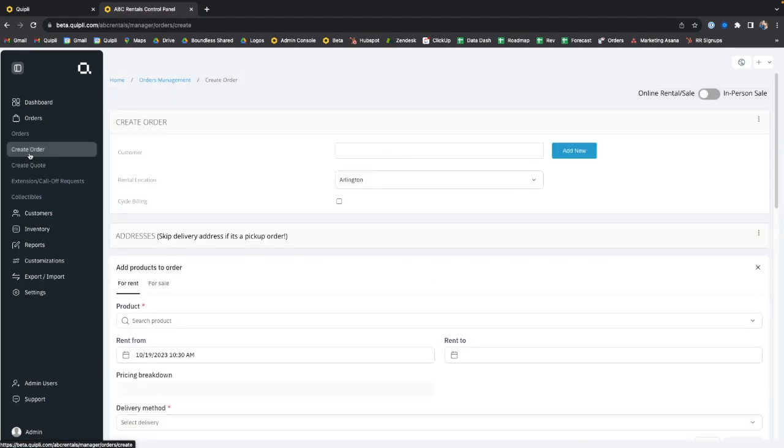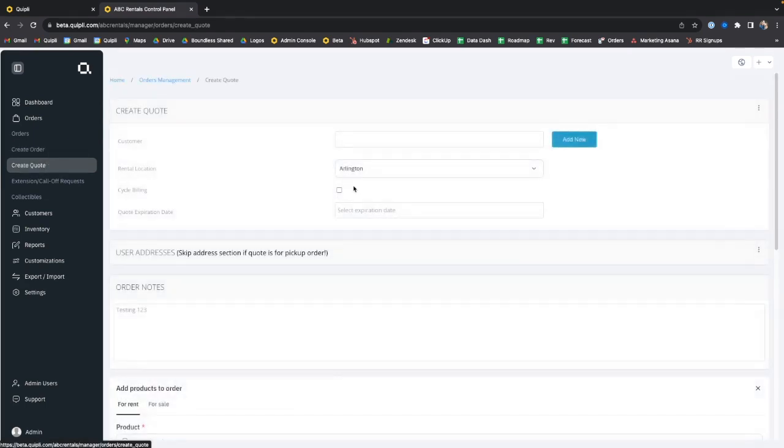There's also a flow for creating orders in person. It takes you through a one-page checkout, like a point-of-sale system. It's also a way to create digital quotes — you can send a customer an email where, with three clicks, they can agree to a quote digitally and pay for everything via email.